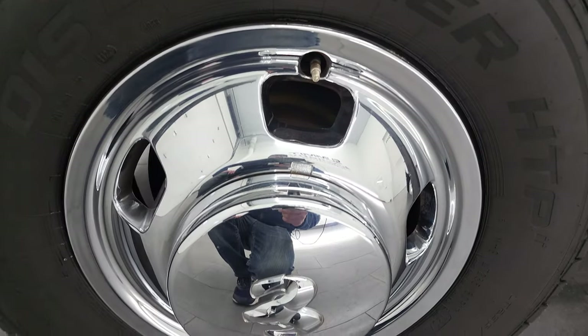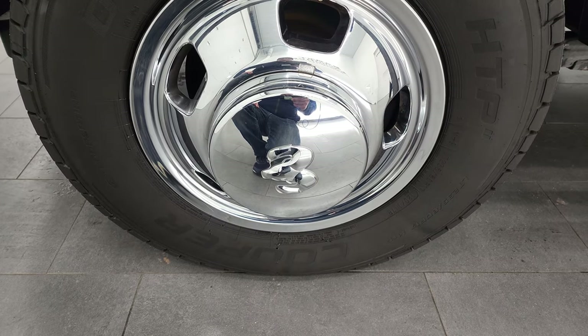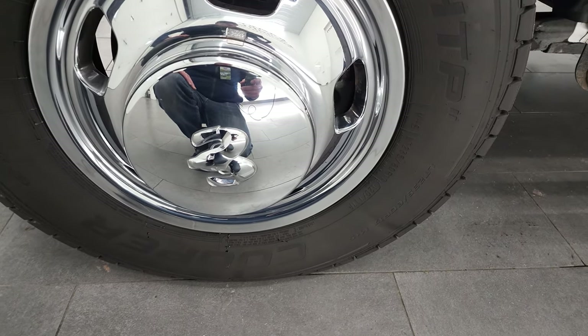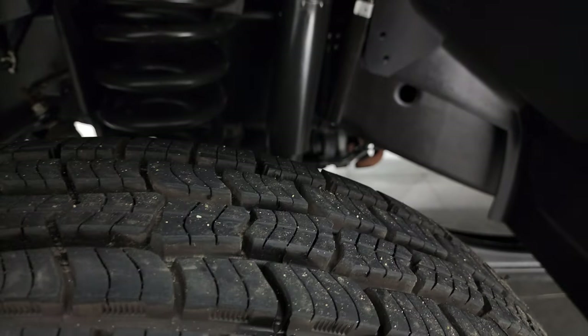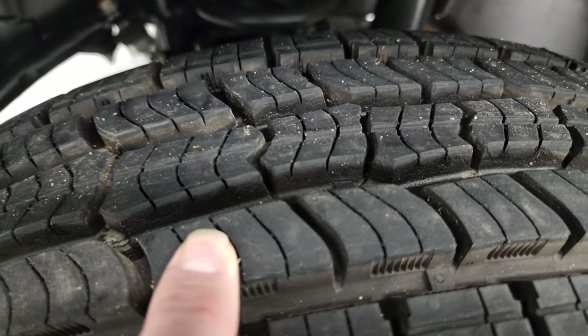This one comes with steel rims with chrome covers and brand new Cooper Discoverer HTP tires all the way around. The size is LT 235-60 R17 and they are brand new — they still have the little wear knobs on them.